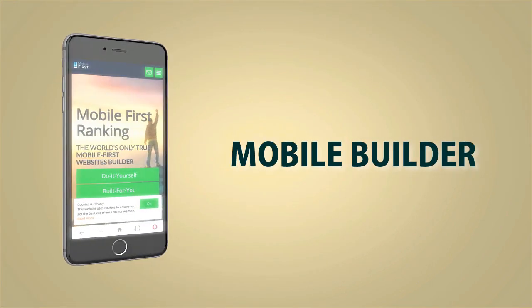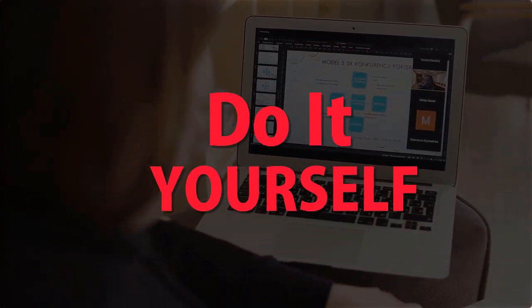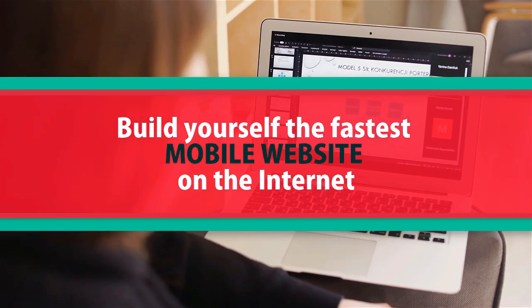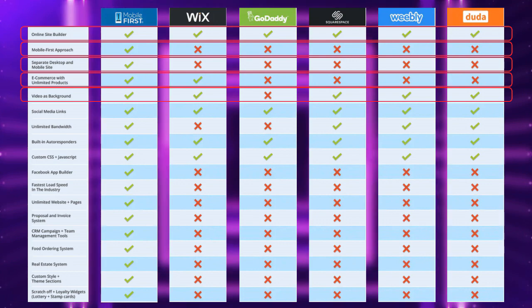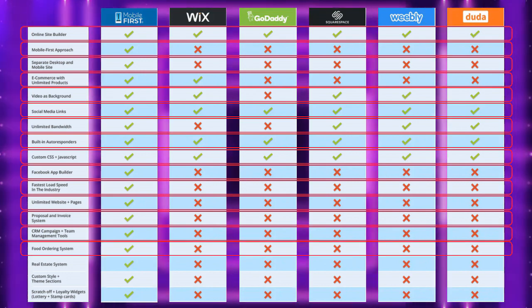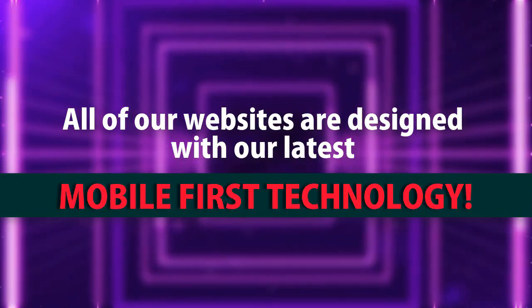Mobile builder — do it yourself, or built for you. Webmasters, do it yourself. Build the fastest mobile website on the internet. All of our websites are designed with our latest mobile-first technology.